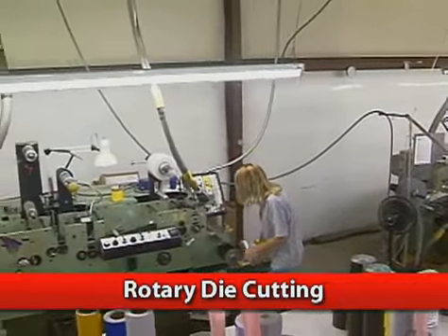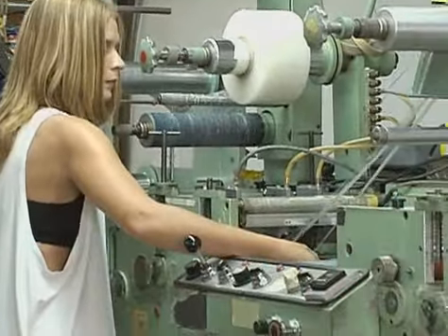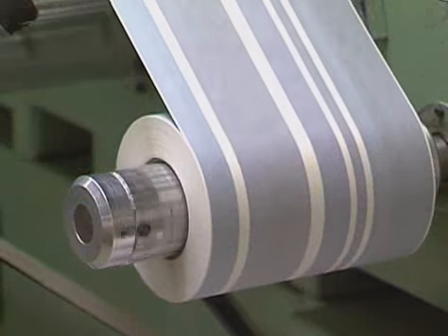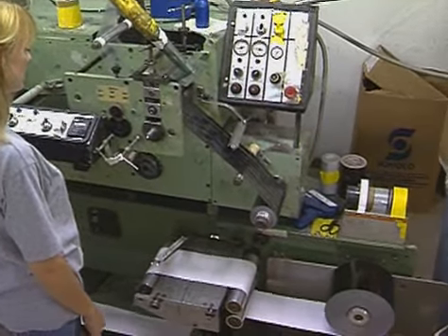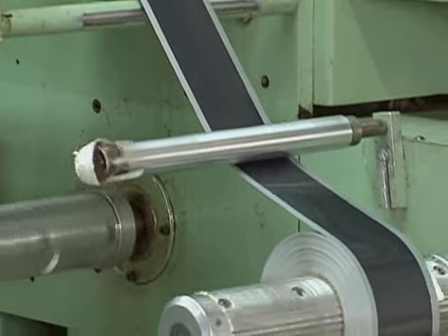Our rotary die-cutting department provides a full line of standard vinyl roll striping and custom configurations. Optimum processing methods and continuous rotary die sharpening prevent ragged edges and ensure dust-free rolls, as well as a production output of over 24,000 miles of vinyl roll striping products a year — enough to circle the earth.